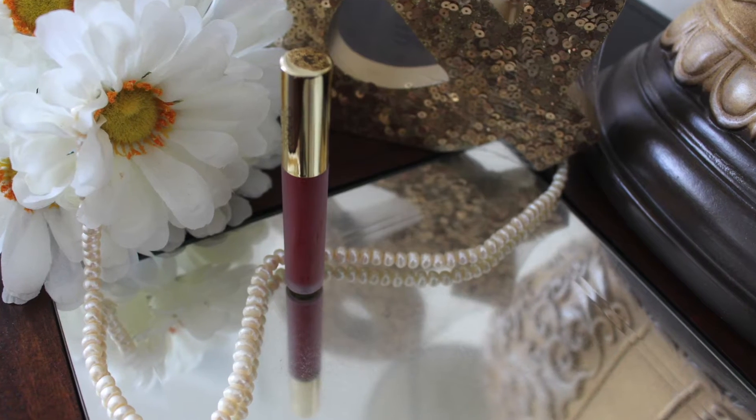I really like this color. Even though it is a gloss, it is very pigmented — it's not a very sheer gloss; it's more between a gloss and a lipstick. It doesn't have that sticky feeling either. I'm really loving this color.